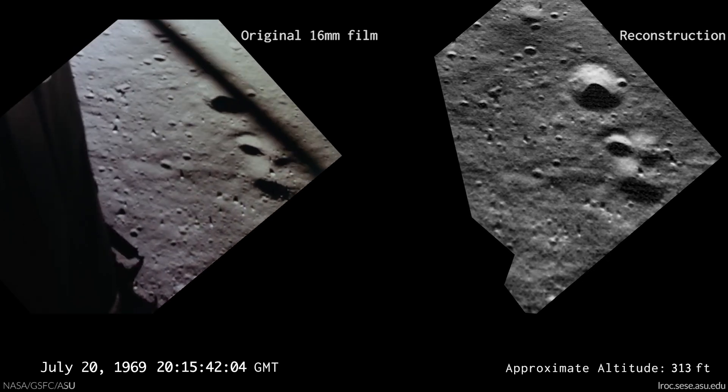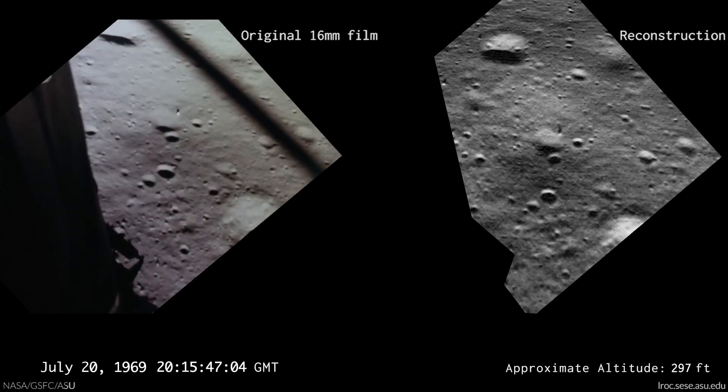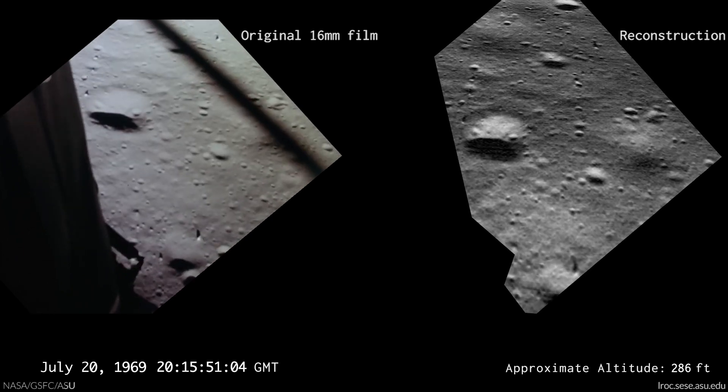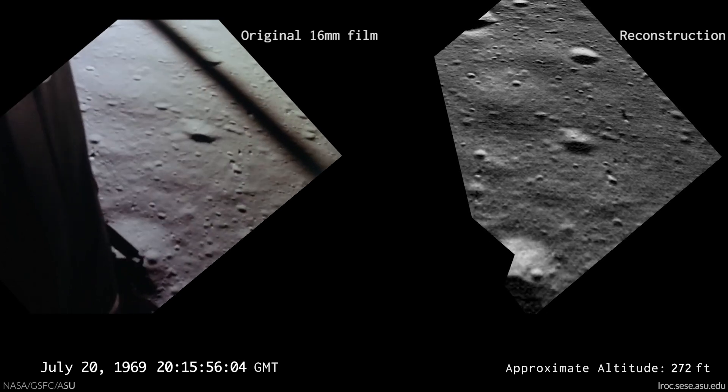Banked on horizontal velocity. 200 feet, down 3 and a half. 47 forward. Put up. Down 1 and a half. 1 and a half down.